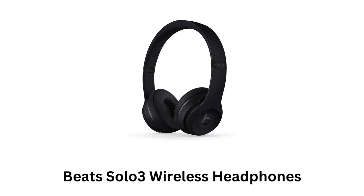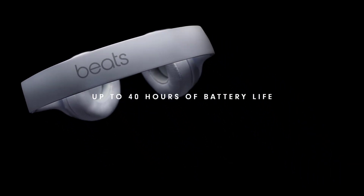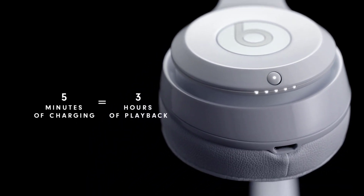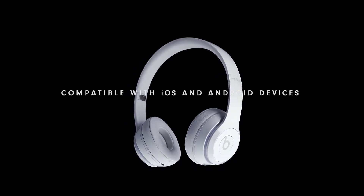Beats Solo 3 Wireless headphones deliver up to 40 hours of battery life, while 5 minutes of charging offers up to 3 hours of playback. These are compatible with both iOS and Android devices.